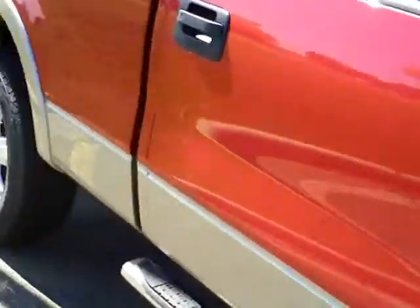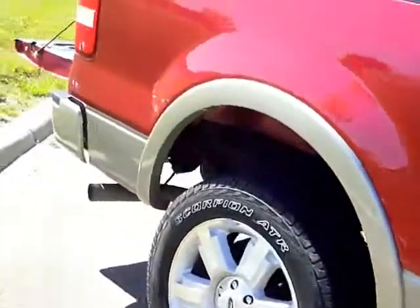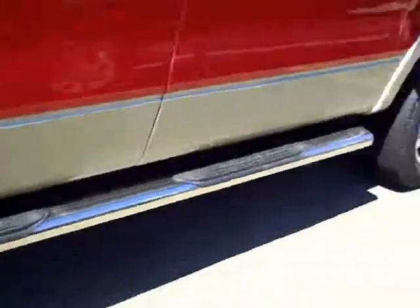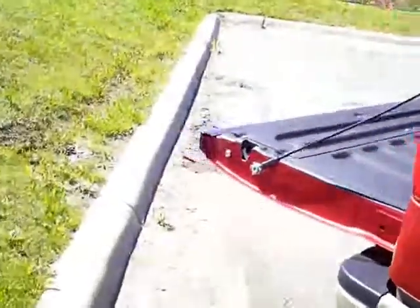It's got the 5.4 liter V8. You see the aluminum wheels there, chrome running boards. Now this is the six and a half foot box. It's also got the tonneau cover on it, as well as a sprayed-in bed liner.